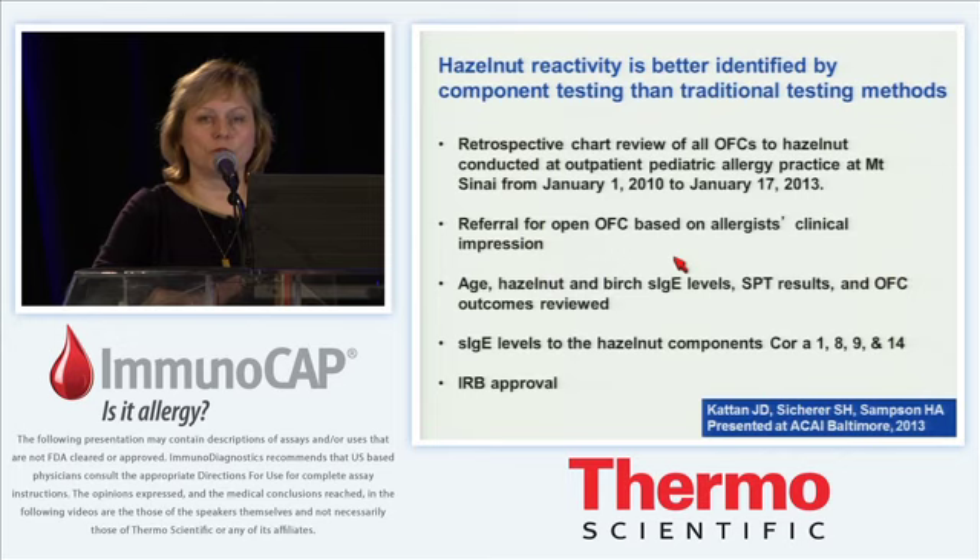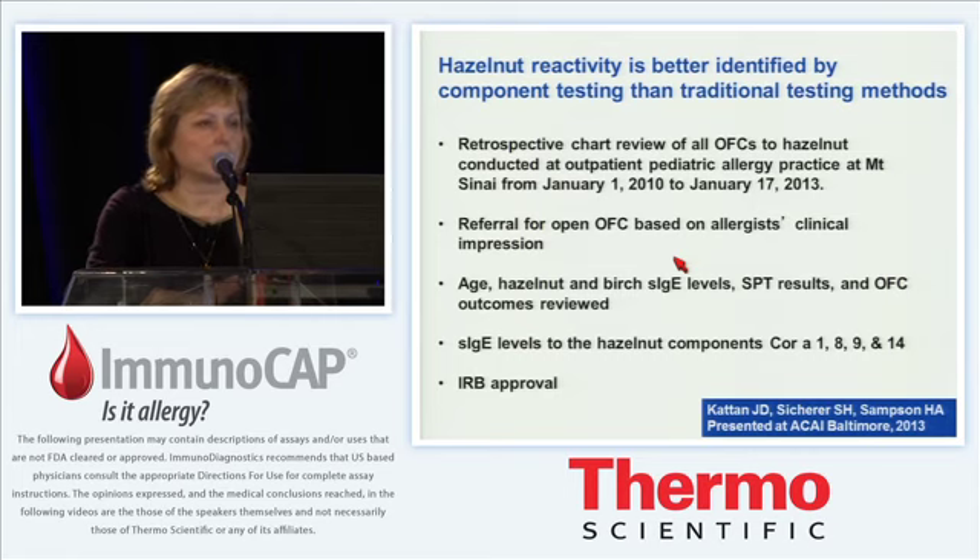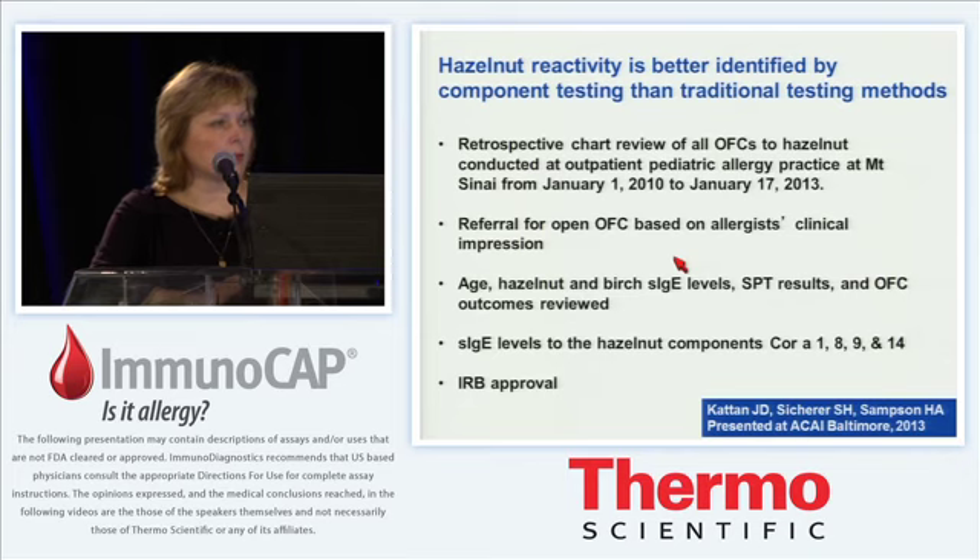It is interesting to validate those observations from European cohorts in our own patients. This data is from Jacob Catan, our fellow, who presented at the College meeting in Baltimore last year; the manuscript has been submitted for publication. The title was that hazelnut reactivity is better identified by component testing than traditional testing methods. This was a retrospective chart review of all food challenges to hazelnuts done at an outpatient allergy practice over three years, with clinical characteristics reviewed and specific IgE levels to Cor a 1, 8, 9, and 14 measured.